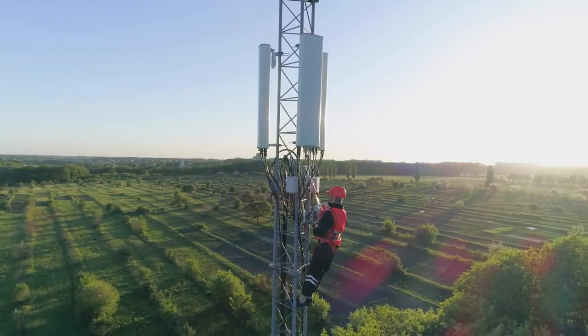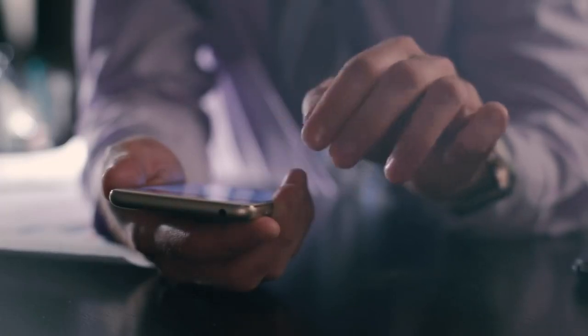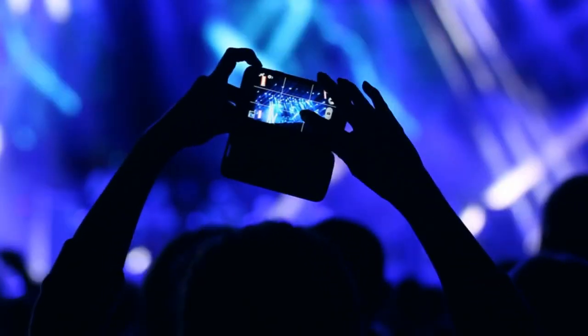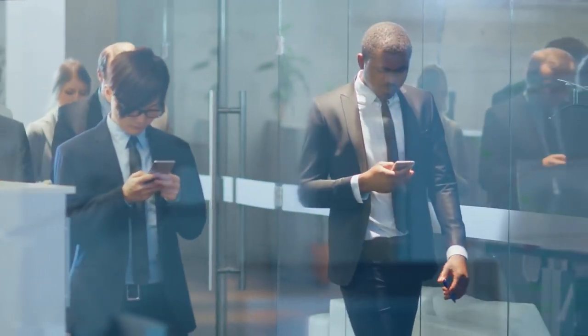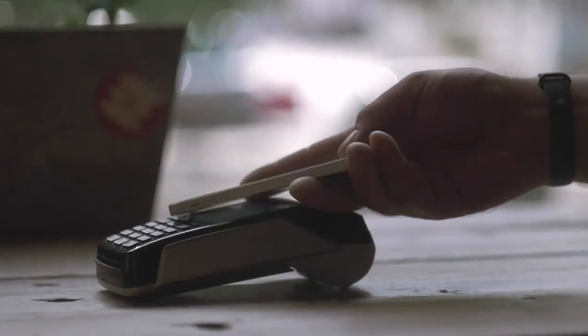Antennas are the technological glue of our ultra-connected society. They connect our calls, send our texts and emails, and let us post pictures and videos from almost anywhere. Antennas give us the freedom to stay on the go, from highways and subways to airports and checkout lines.